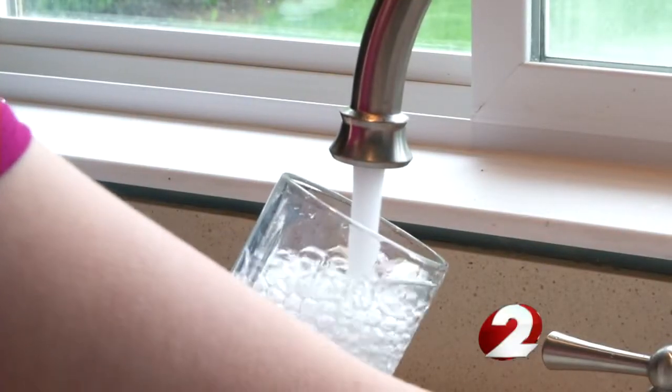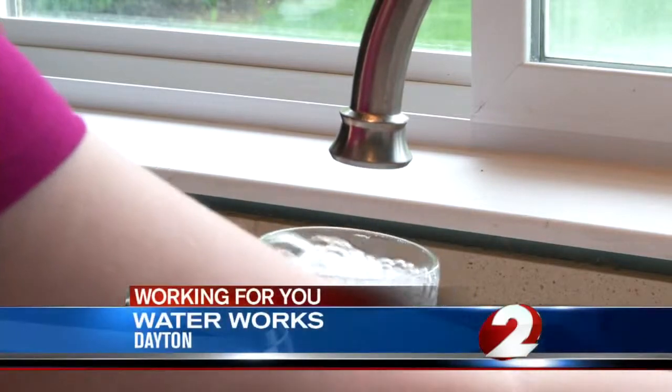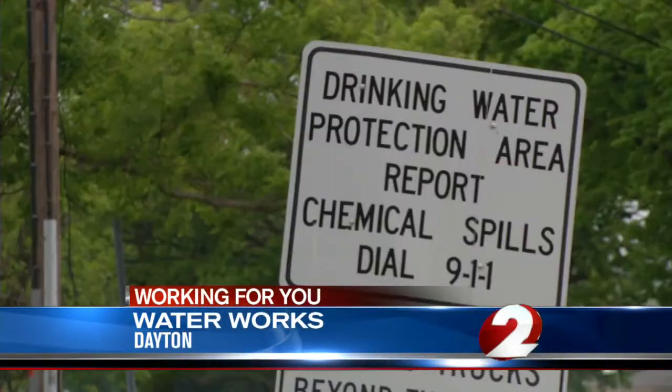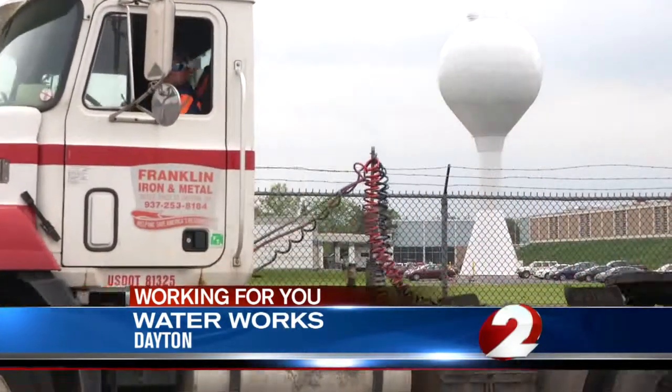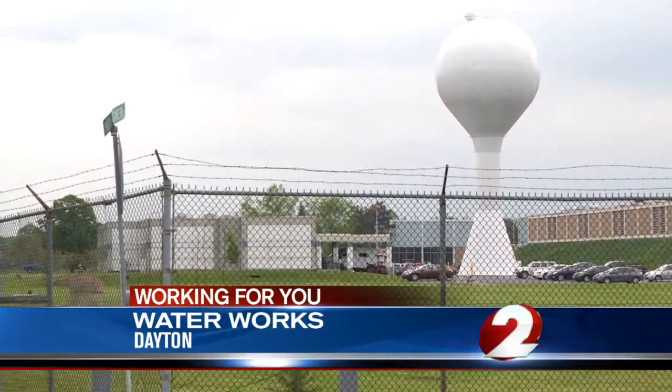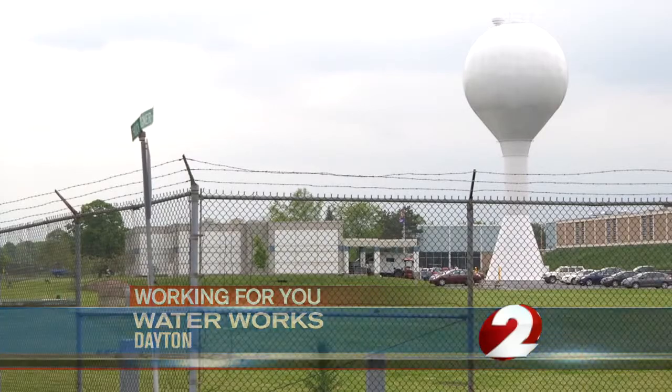Before this H2O reaches your tap, it first has to go through the water treatment plant in Dayton. But before the groundwater is even pumped into the plant, the surrounding well fields are tested for contaminants.